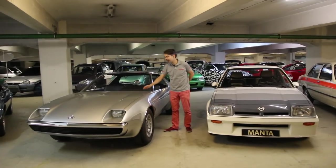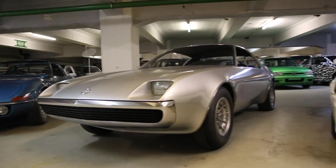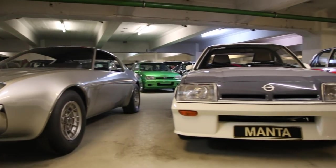Voici le concept car Opel Mantabé de 1971. À côté, une étude de style de 1977 du modèle de série — on voit bien l'affiliation entre les deux.